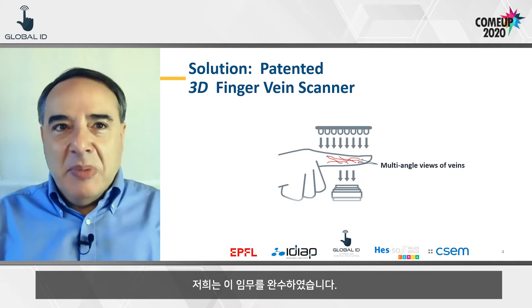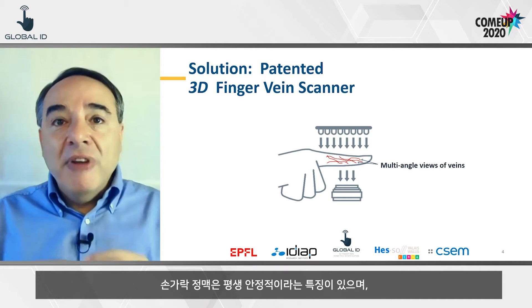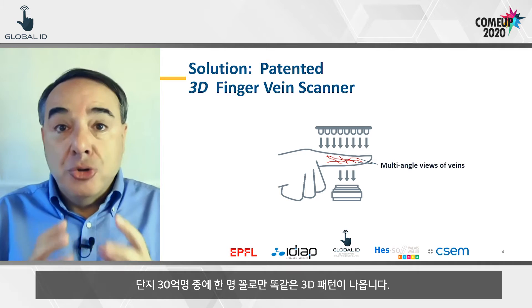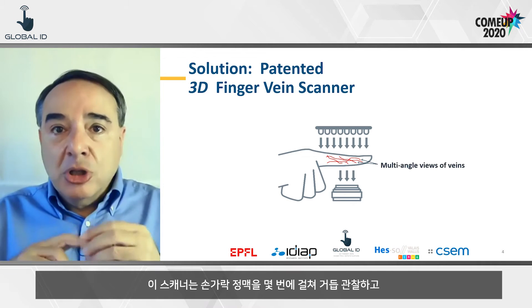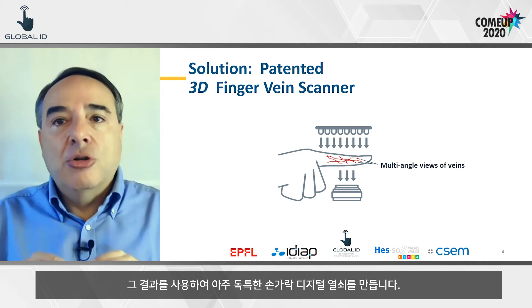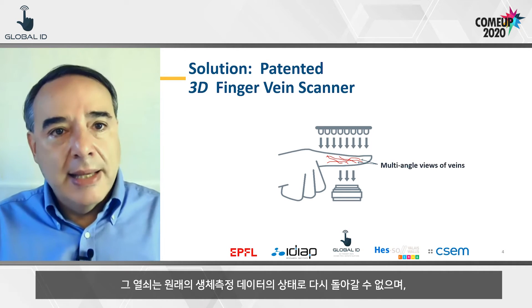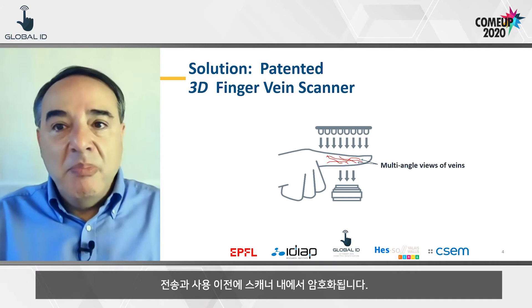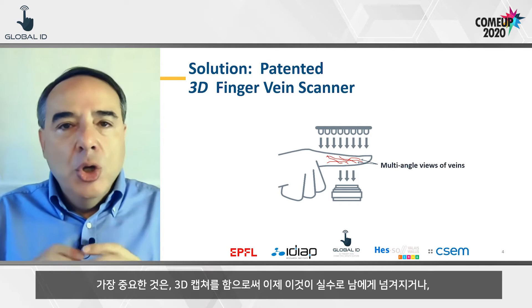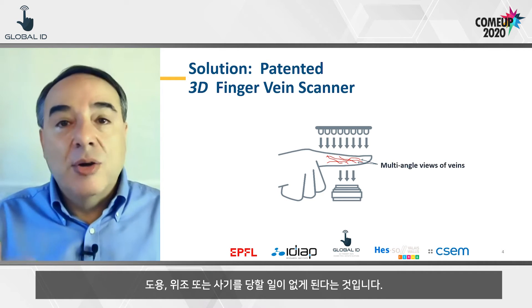This is about protecting the authenticity of our identity. We have accomplished the mission. We designed and patented the 3D finger vein scanner. Finger veins are stable over a lifetime, and only once every 3 billion people would you find the same 3D pattern. The scanner takes multiple views of finger veins and uses them to generate a very unique digital finger key. The key cannot be reversed back to the original biometric data, and it is enciphered within the scanner before any transmission and use. Most importantly, 3D capture means you cannot give away your key by mistake, and it cannot be spoofed, faked, or tricked.